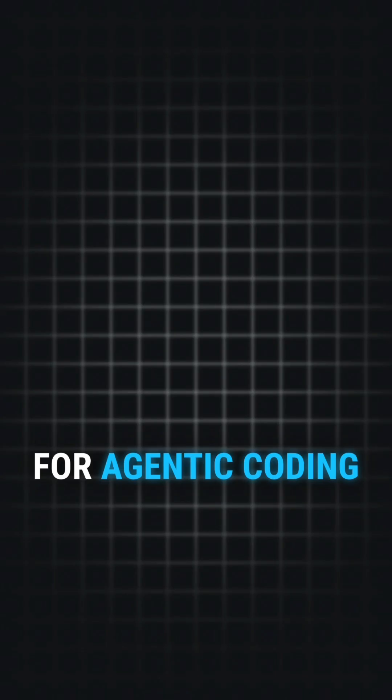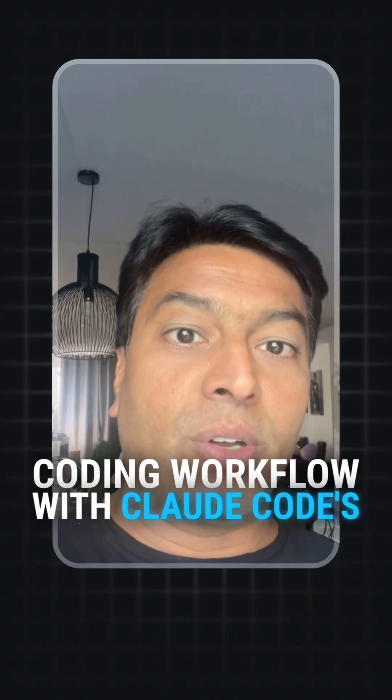5. Claude Code: best practices for agentic coding. Enhance your coding workflow with Claude Code's command line tool.